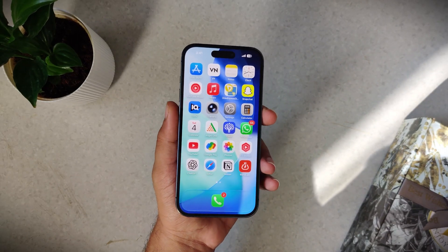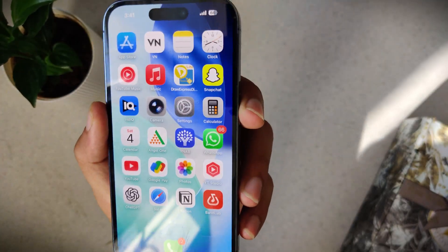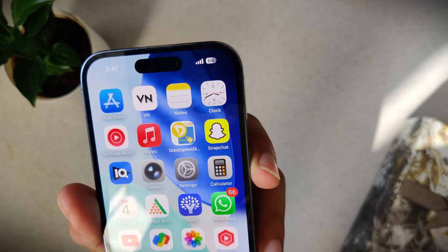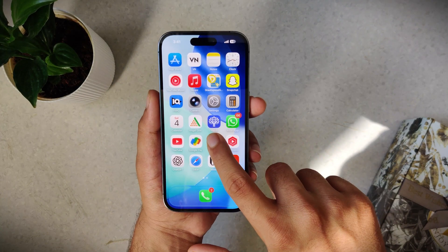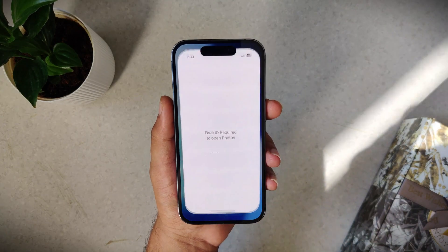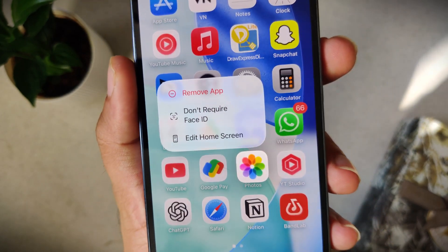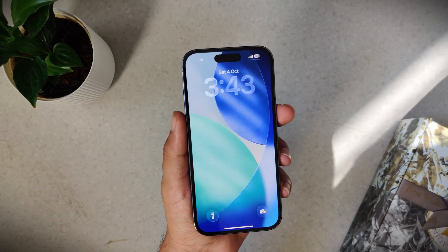You ever hand your phone to someone just to show them a photo and suddenly they're swiping and now they're in your messages or your bank app? Before, if you wanted to lock an app, you had to mess with Screen Time passcodes or weird shortcuts. But now iOS has a fix — just long press on any app and tap 'Require Face ID.' From that point on, the app is locked. Even if your phone is unlocked, opening the app needs Face ID again. Quick, simple, built-in privacy.